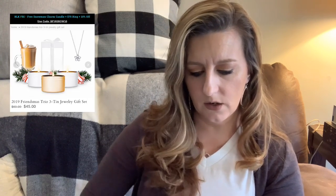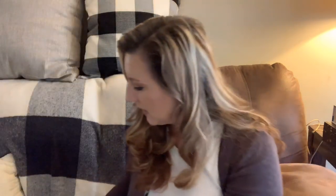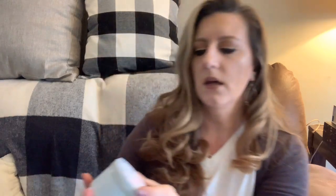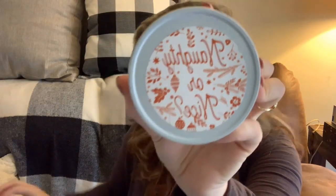I can't find the scent listed on here, but it's kind of like a winter berry type of scent. It smells like a berry scent — I really like berry scent candles. So we have 'Be Merry,' and I think I got five out of six. Then we have 'Holly Jolly,' that's a cute one, and 'Naughty or Nice.'